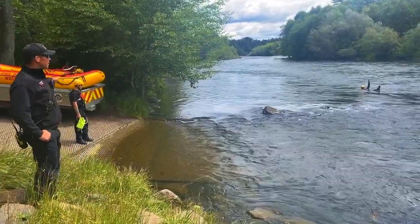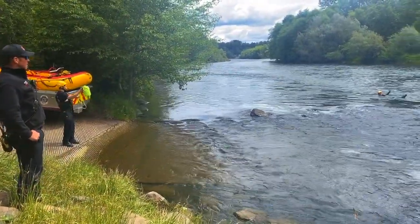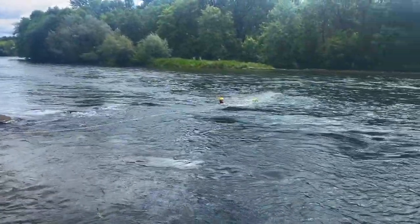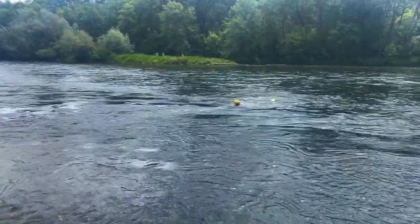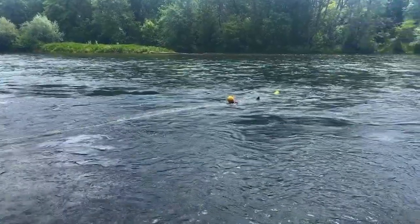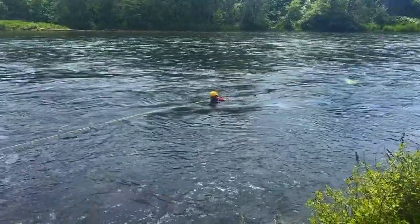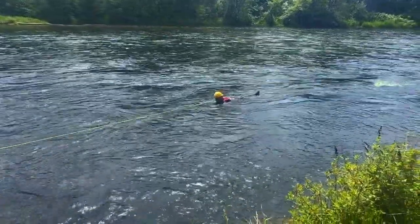If your partner has a throw bag, alert the rescuer. Throw the rope to the person. Once you grab the rope, put it over your shoulder and hold yourself on the rope, and let the person on the shoreline slowly pendulum you over to the shoreline where you can safely get out of the river.